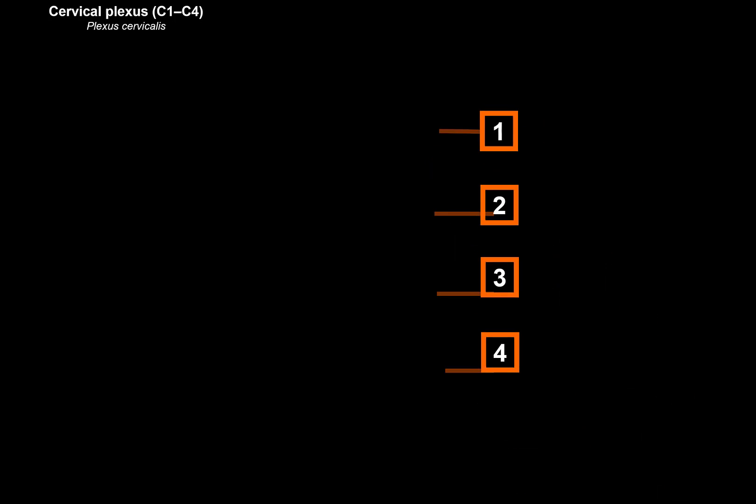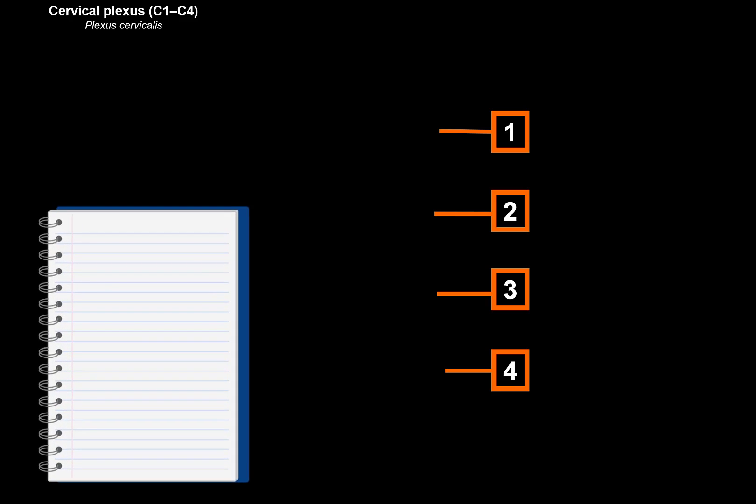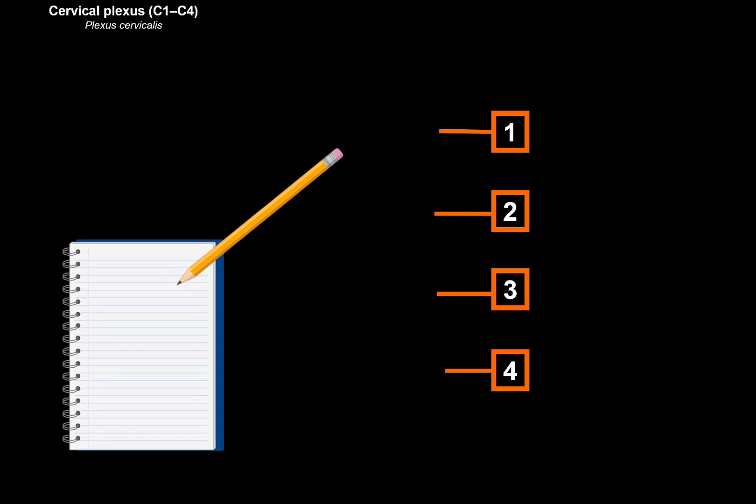Let's go ahead and simplify this drawing so that we can actually make a scheme out of it. I want you to grab a piece of paper and a pen and draw the scheme with me — I promise you will remember this much more easily.